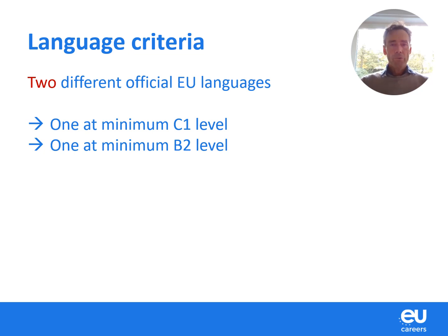Of course, there are also language criteria. You need to master two EU languages, one at least at level C1 and one at least at level B2. These can be any of the 24 official EU languages.